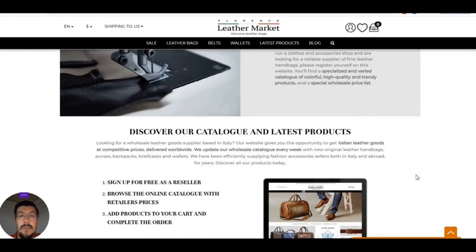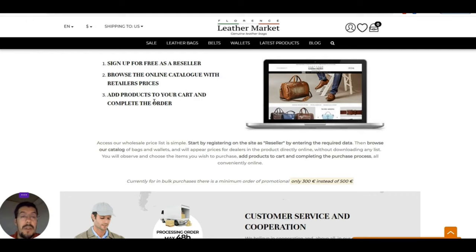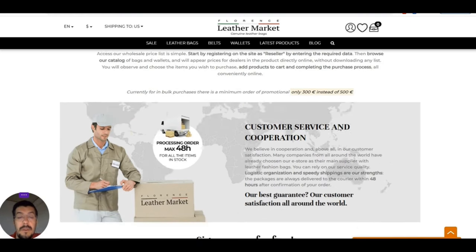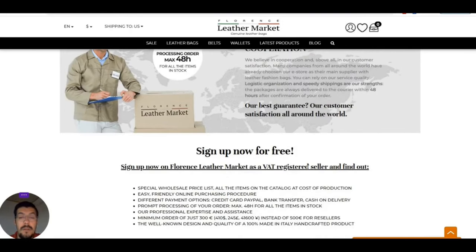I'm browsing this supplier at the same time as you're watching — I'm not presenting something I prepared, I just opened the website and we're going through it together. So you can sign up for free as a reseller, browse the catalog with retailer prices, add products to your cart, and complete the order. You can have access to their wholesale prices. Currently, for bulk purchase, there is a minimum order of 300 euro — a promotional price instead of the usual 500 euro.